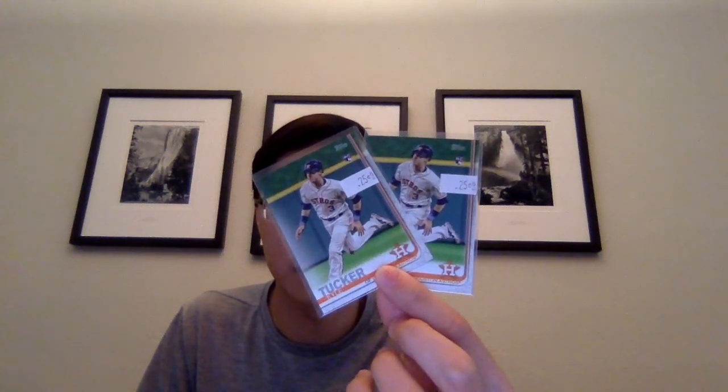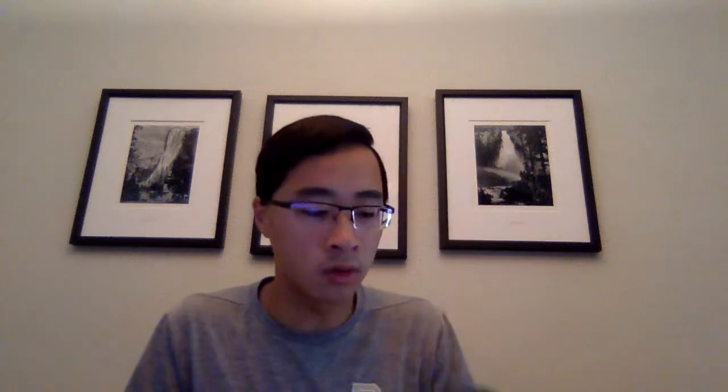And then these were a pretty good buy I thought - 2019 Topps Series 1 Kyle Tucker rookies for 25 cents each, so couldn't go wrong with those. A Dallas Keuchel clubhouse collection relic from Topps Heritage 2018. And then just some other cool Astros cards.